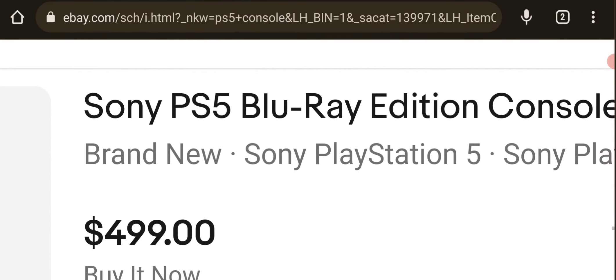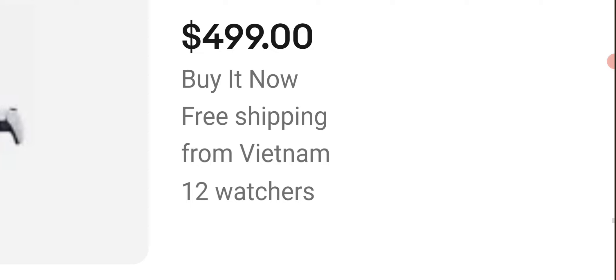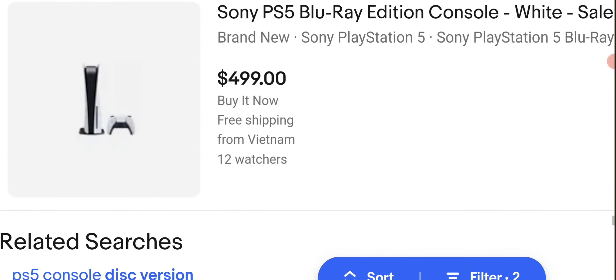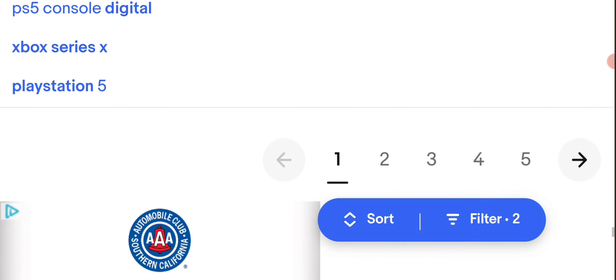This one's not bad — $499. That's actually pretty good. This one's $499, 12 watchers from Vietnam. Not sure if I trust that. Interesting.